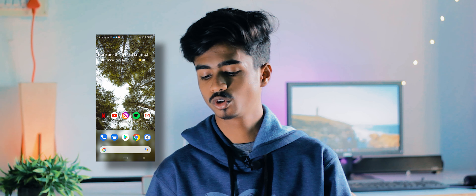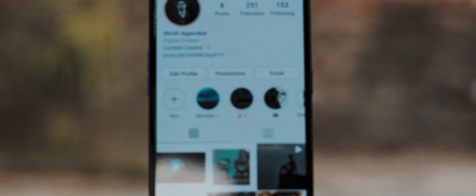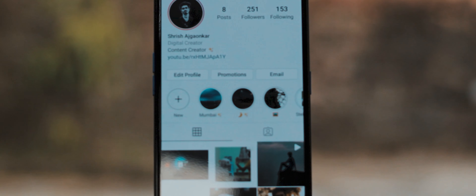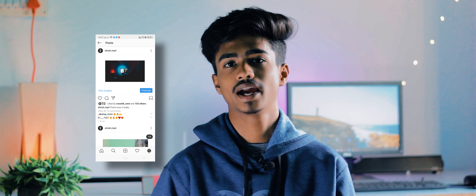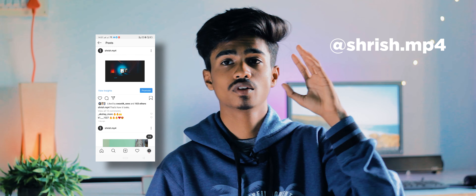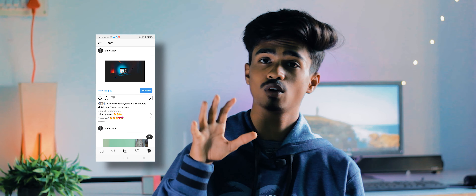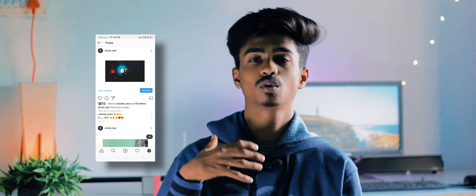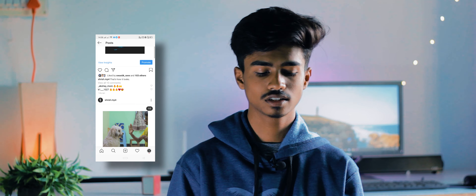Then there's YouTube — you guys know about that. I've been pretty active on Instagram, so if you don't follow me yet, go ahead and follow me. I post a lot of behind-the-scenes stuff, what's going on, and what the next video is going to be about. If you have any doubts, queries, or want to talk one-on-one, I'm pretty active in the Instagram DMs as well.